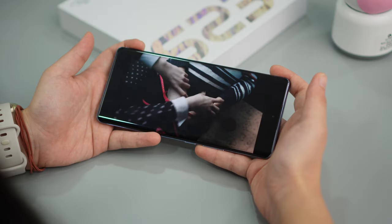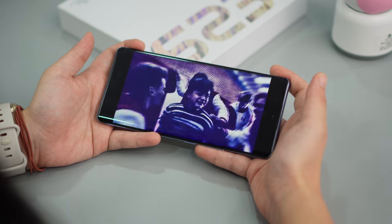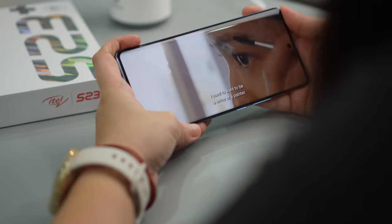Some might think this is a low-end AMOLED panel, but it's actually at par with mid-range phones in the market today. You even get Widevine L1 for watching Netflix in full HD, and its brightness is good enough for viewing under direct sunlight.